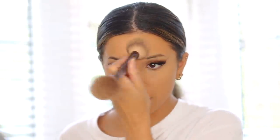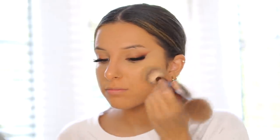Once that's on, I just want to make sure to set it into place. I'm using some powder to do that, making sure to get the under eye area first and then the oilier areas, and then focusing on the other areas of the face afterwards.